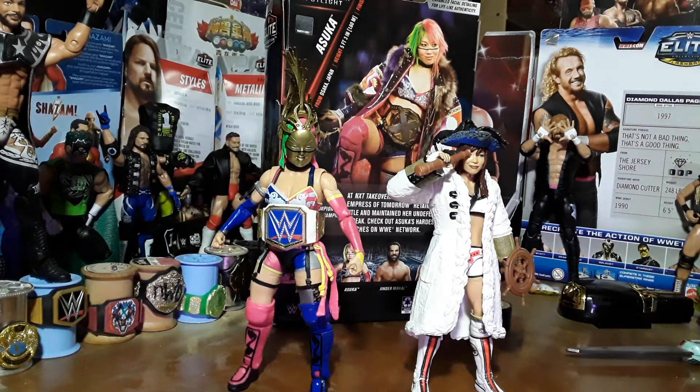Hello everyone and welcome back once again to the Carnival Toy Review. I am, like always, your immortal Toy Master Willow, and today on Super Sunday I will be bringing to you Asuka — one of the most dominant females in sports entertainment history, Asuka.